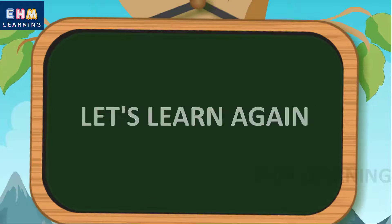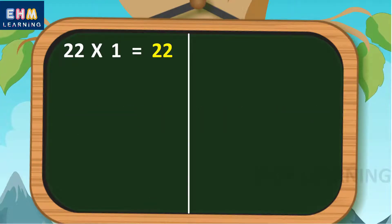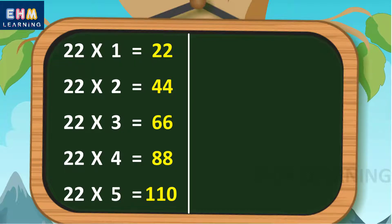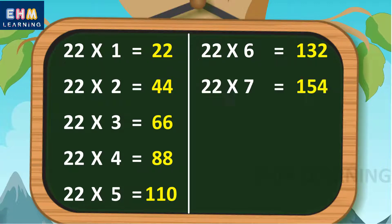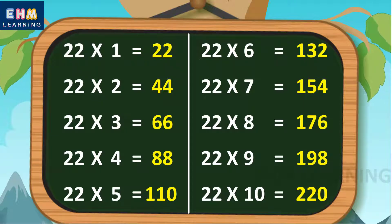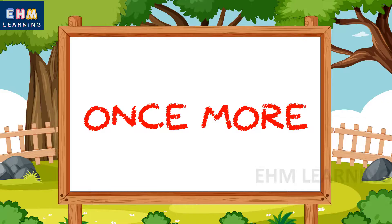Let's learn again. 22 ones are 22, 22 twos are 44, 22 threes are 66, 22 fours are 88, 22 fives are 110, 22 sixes are 132, 22 sevens are 154. Once more. 22 eights are 176, 22 nines are 198, 22 tens are 220.